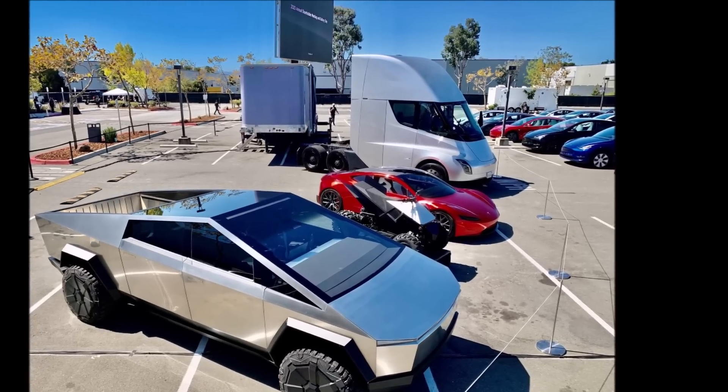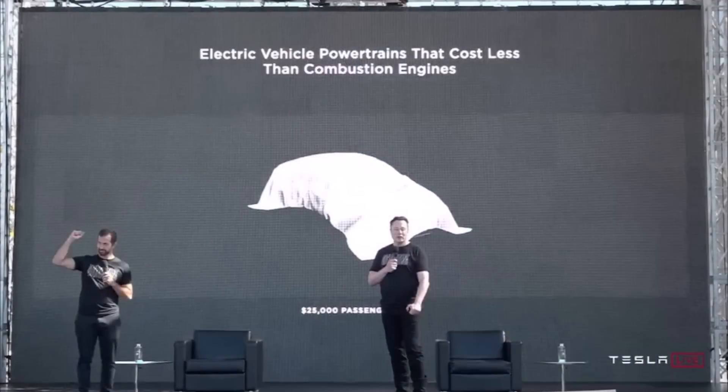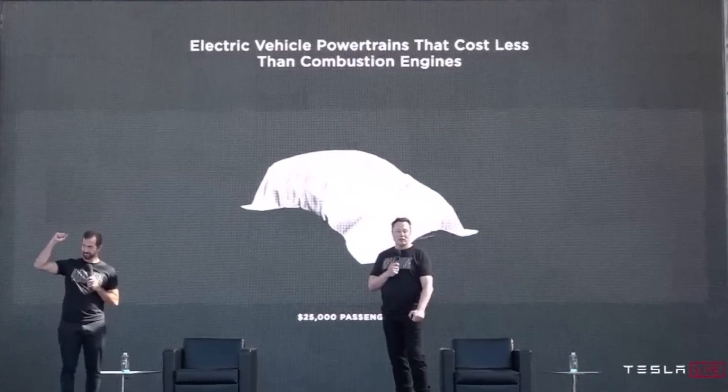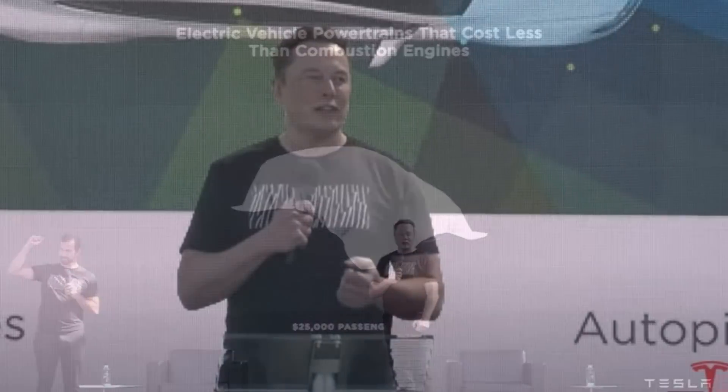Eva also says that the decline in the cost of battery cells will lead to the company releasing cheaper electric vehicle models, which is key to accelerating the world's transition to sustainable energy. This ties into a previous report about a $25,000 Tesla car coming in the next few years.